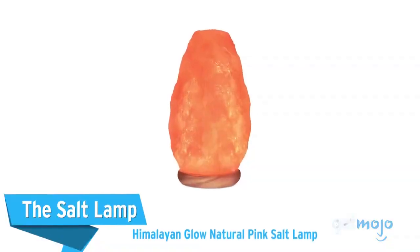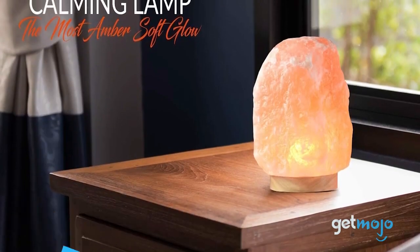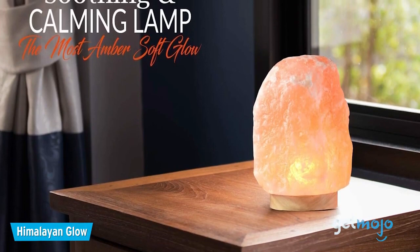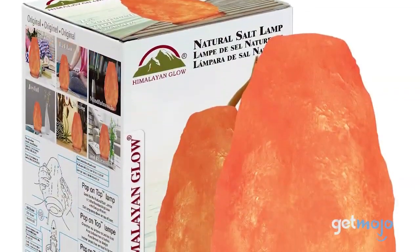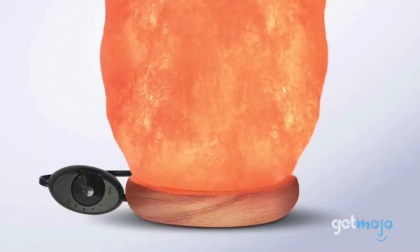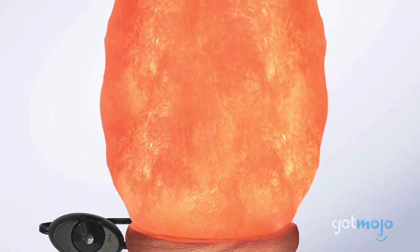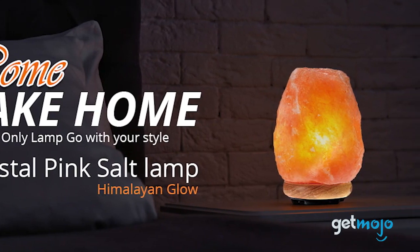The Salt Lamp: Himalayan Glow Natural Pink Salt Lamp. You've probably got a ton of lamps at home, but a lamp made of Himalayan salt crystal is classy and special. Due to their hand-carved production process, every one of these lamps is unique in appearance, with a hollowed-out core allowing for a light bulb to glow and illuminate, giving off an amber glow. These things look amazing on a bedside, coffee table, or desk.